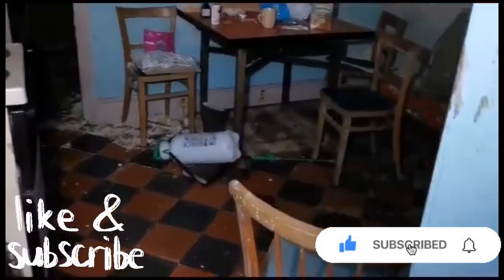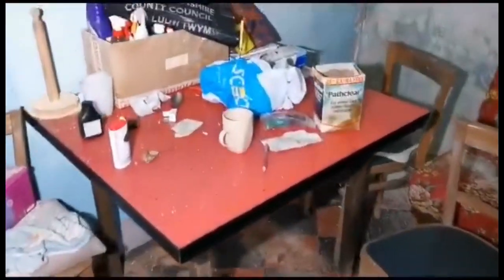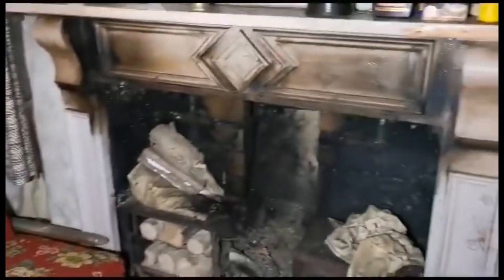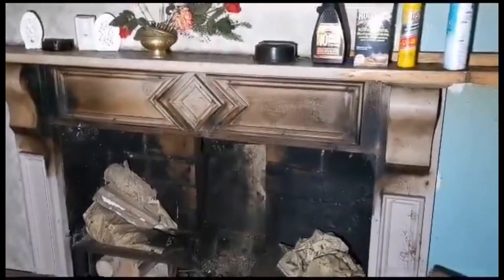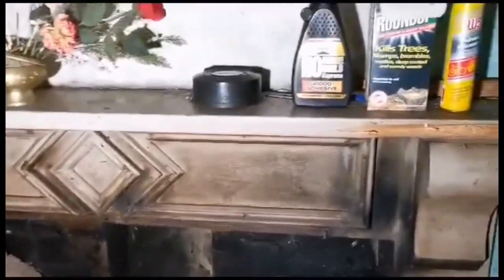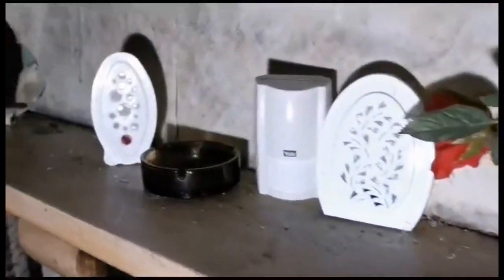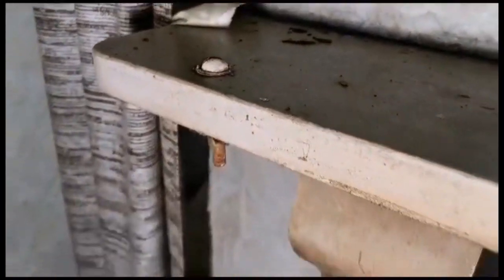Hello folks and welcome back to another exploring video. Today we are at an old abandoned time capsule cottage. As soon as you walk in, you see this lovely old stunning fireplace. I hope everyone watching is well — I do appreciate you watching my videos. There are some lovely old chairs in here too.